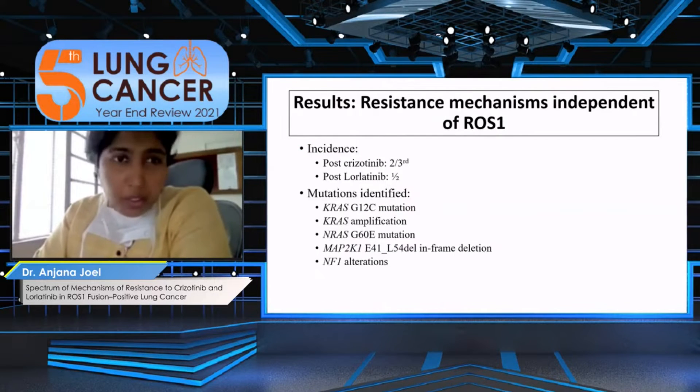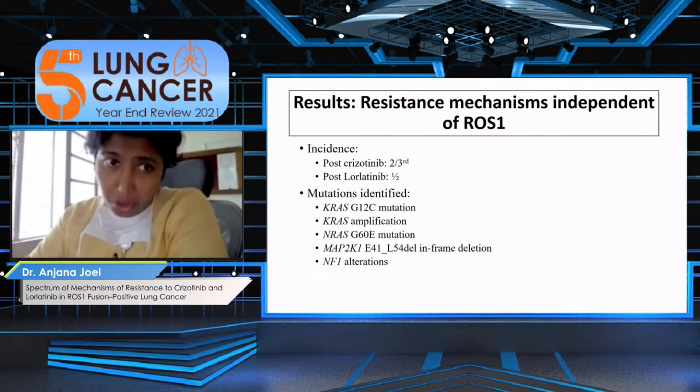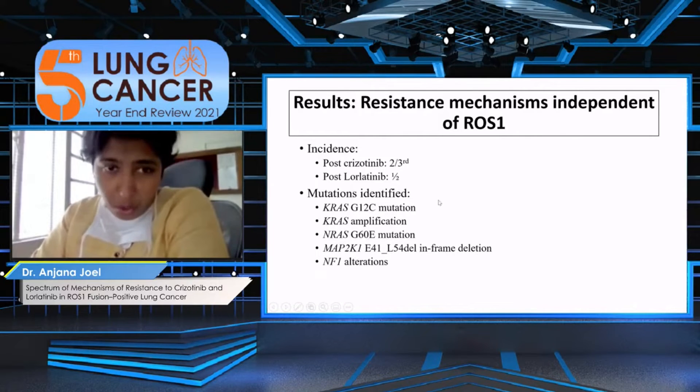Mechanisms independent of ROS1 are also present, and these are actually more common in patients post-crizotinib and less common post-lorlatinib. The various mechanisms include mutations and amplifications in KRAS, some NRAS mutations, NF1, MAP2K, and so on.